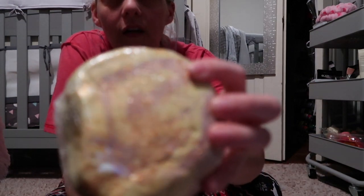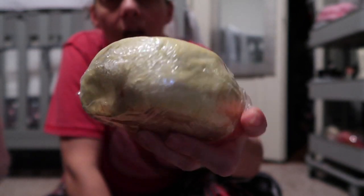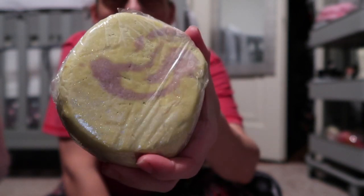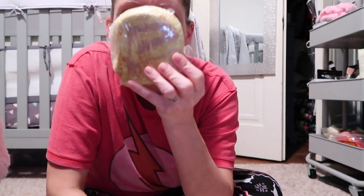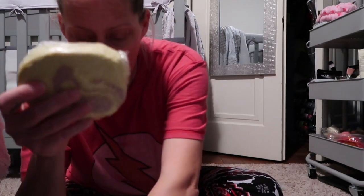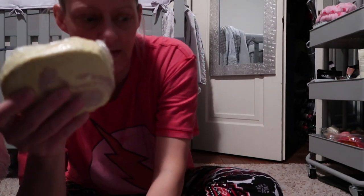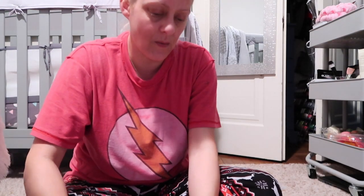The Banana Pancakes bath bomb smells so freaking good — like banana pancakes — and it has glitter. Seriously, look how huge these bath bombs are. They're thick and just enormous. A couple of days after I got this, I got a keto box that had a bag of banana muffin mix — banana was everywhere!